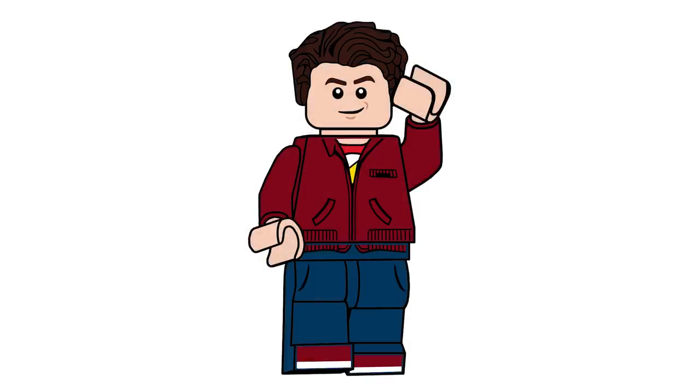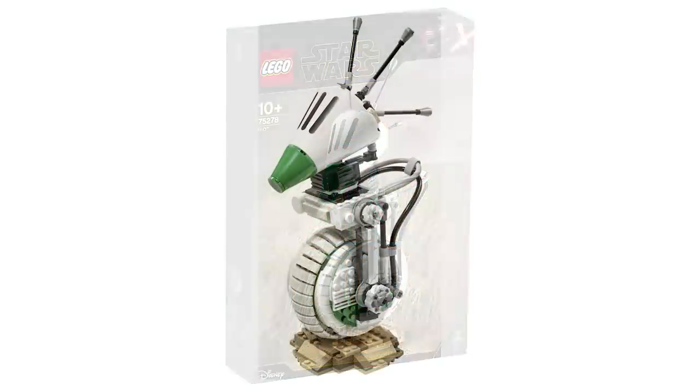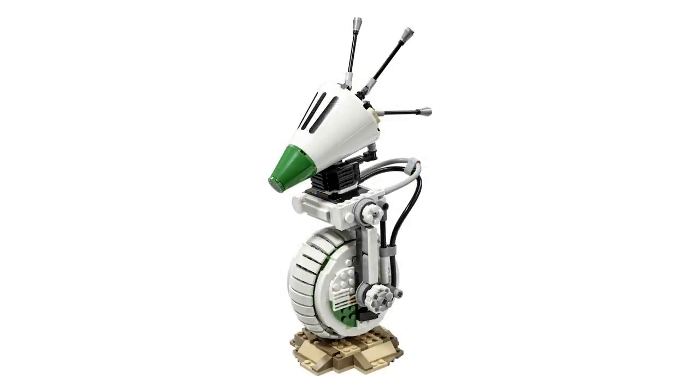Moving on to the Star Wars sets on April 19th: set number 75278, the buildable D-O. This is a Rise of Skywalker set, and like the other buildable droids and characters, it comes with a minifigure-scale version of the character — a cheaper alternative to the D-O in the Millennium Falcon. It retails for $69.99 USD or $89.99 Canadian. I'll be picking this up since I haven't missed a Rise of Skywalker set yet.